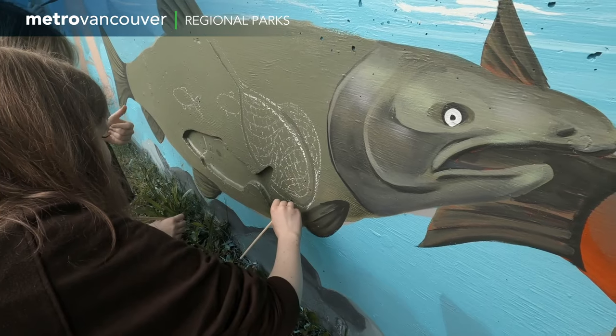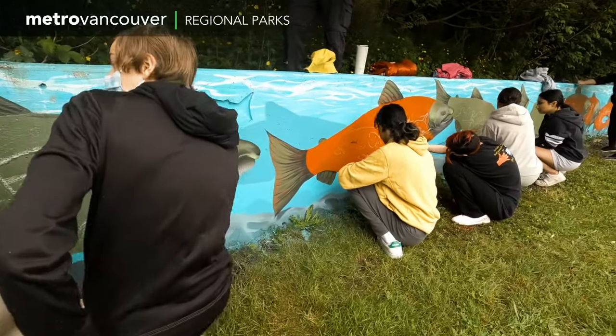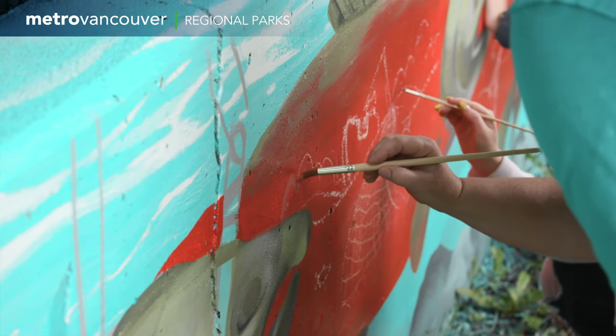It originally started with a piece of artwork to celebrate salmon and the ecosystem, and then the project evolved into getting youth involved, getting young people involved, getting their ideas, working in the classroom with them, and then taking their ideas and applying them to the wall.